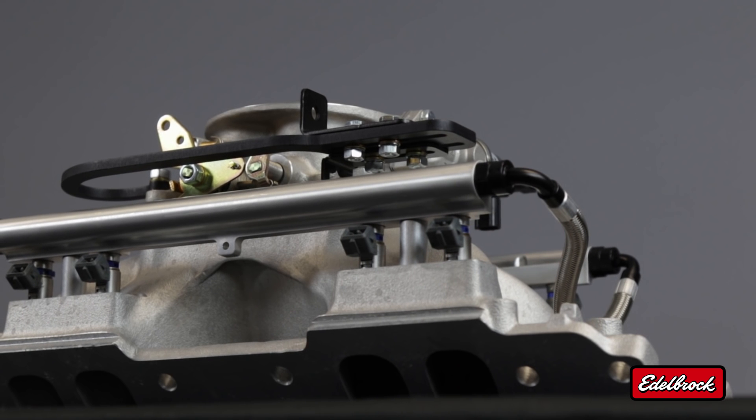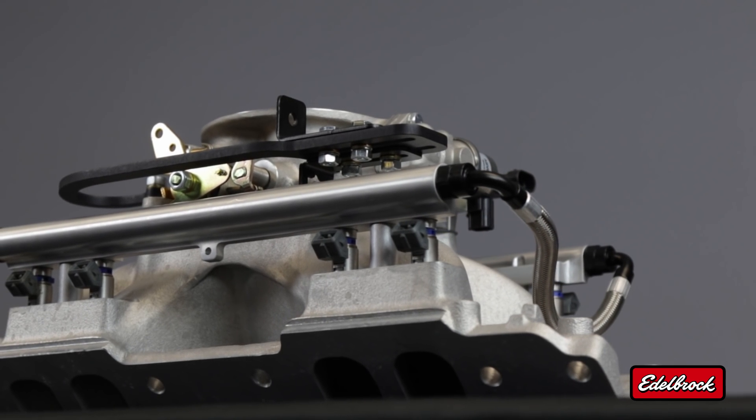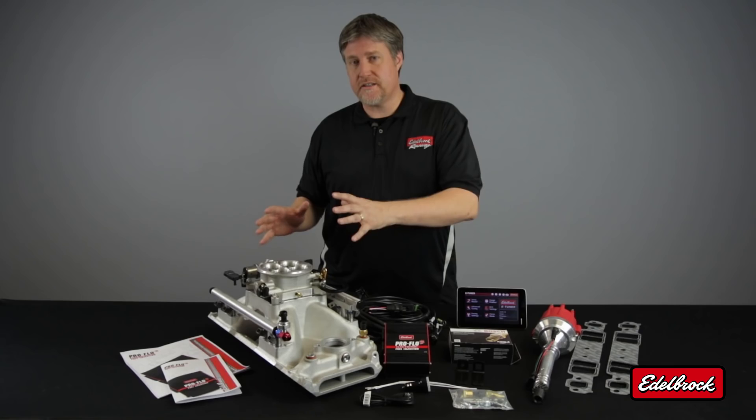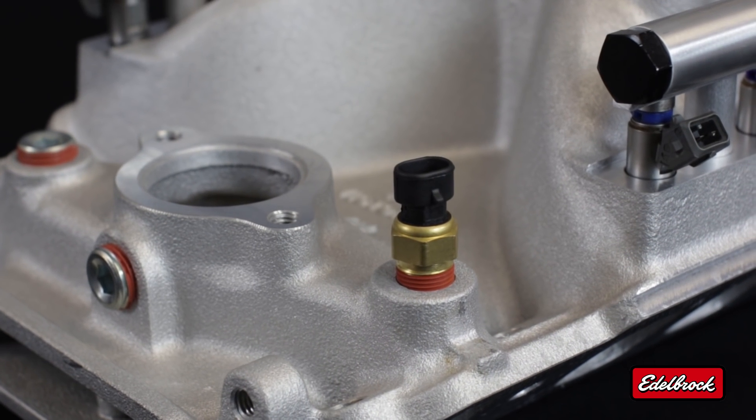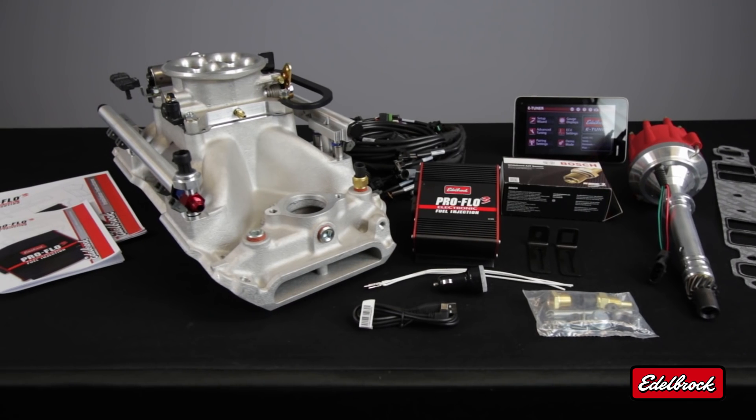Each kit features an Edelbrock intake manifold that's been designed, cast, and manufactured in the USA. The manifold is tested and assembled right here at our factory at Edelbrock. It features all the sensors you would need for a fuel injection system and also comes fully assembled as you see it here.